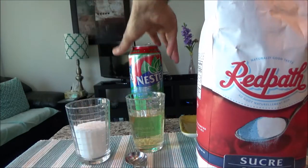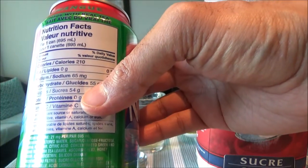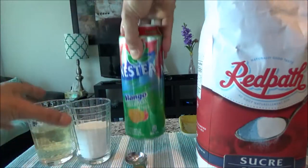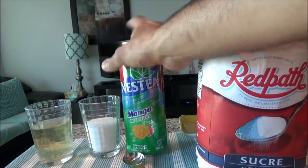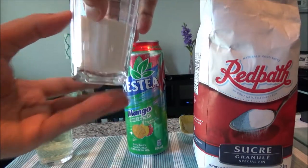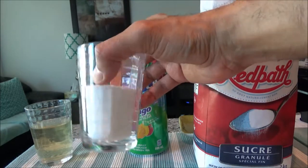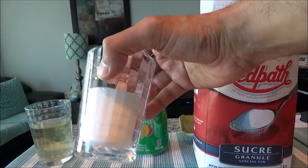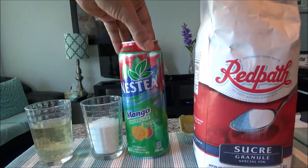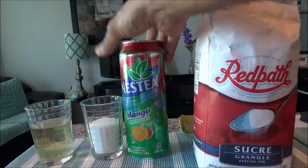So what you're doing by drinking this can is putting this much sugar in your body. And this cup — this is about a half cup of sugar. If you just leave it side by side, it looks like almost one-fourth, or even one-fifth, of this drink is sugar.